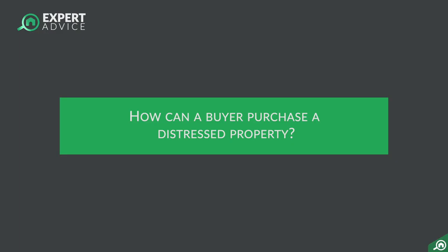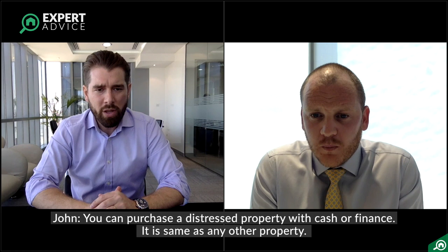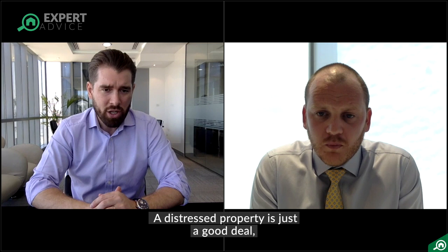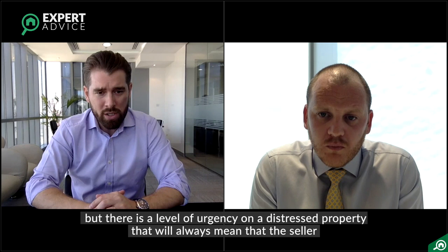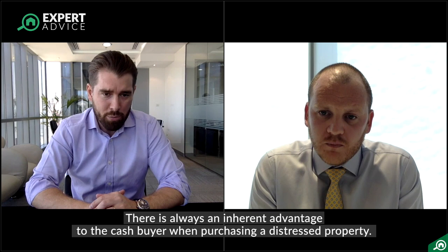In terms of purchasing a distressed property, what different ways can you purchase it? You can purchase it with cash or finance, same as any other property. A distressed property is just a good deal, but there is a level of urgency that will always mean the seller will favour the cash buyer. Cash buyers can transact more quickly than mortgage buyers, so there's always an inherent advantage to the cash buyer for a distressed property.